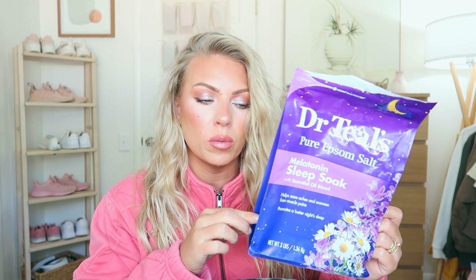The very first thing I used up was the Dr. Teal's Pure Epsom Salt Melatonin Sleep Soap. I got this from walmart.com and I love this. It's really nice for taking baths. Last week I got a cold and over the weekend I took a bath — I've used it numerous times but I finished it up. It's just such a nice scent, very lavender, really relaxing, and it makes you really calm afterwards. Highly recommend.